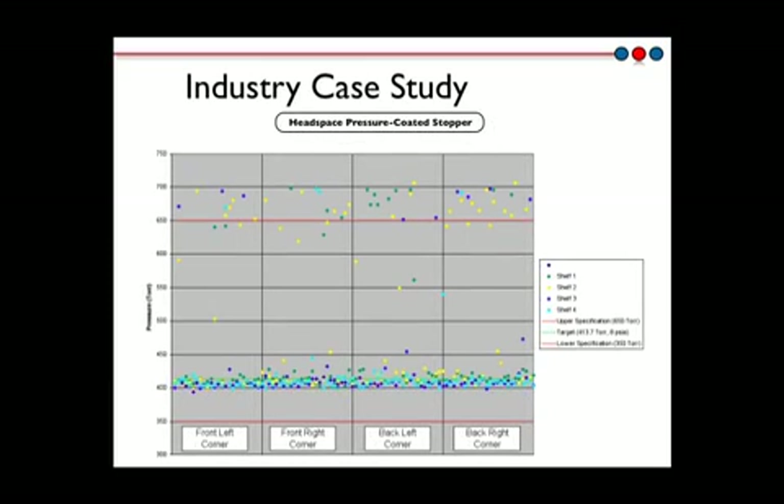The headspace pressure results for containers with coated stoppers are very different and reveal a significant loss of vacuum. Up to 20% of the vials showed headspace pressures above the specified 414 Torr or 550 millibar. It's clear from these data that the vacuum loss issue was not dependent upon the freeze-dryer shelf or the location of the sample on the shelf, leading to the conclusion that the raised stopper issue was fundamentally due to the vial-coated stopper combination.